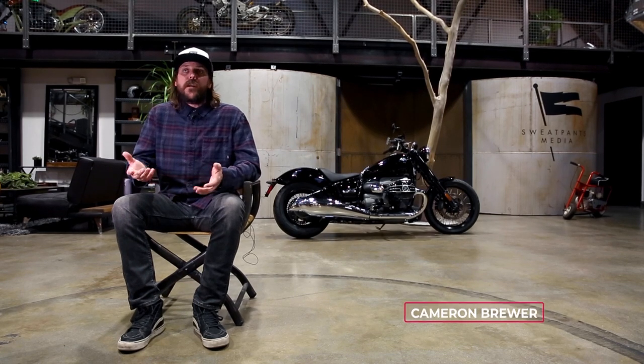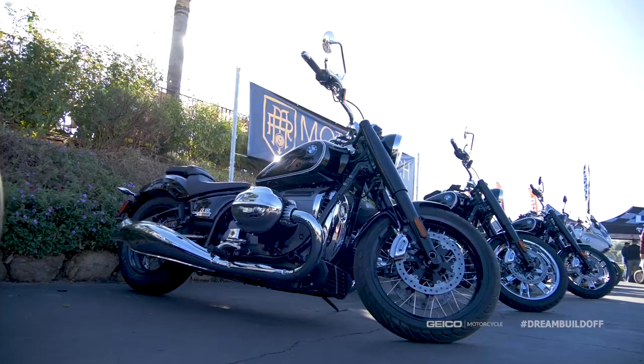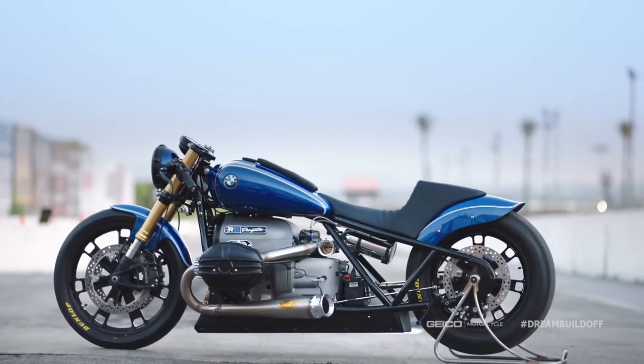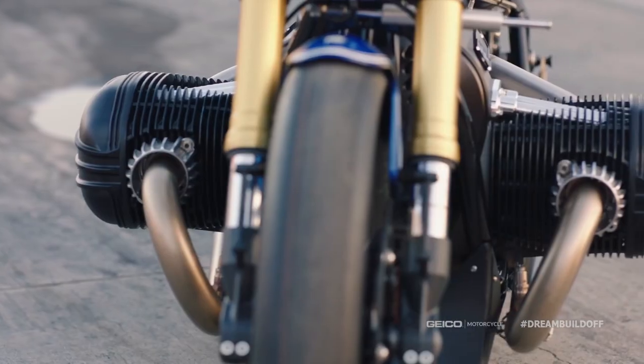Hey, what's up guys? Fellow Dream Build-Off builders. Today we're going to walk you through the process of designing a custom motorcycle. We are actually working on a BMW R18. The BMW R18 is BMW's new big boxer — it's an 1800cc horizontally opposed twin. It's got a ton of character and tons of power. It's got really nice classic lines and it can go a lot of different places. We turned one into a drag bike, which was a radical departure from what the original bike was.